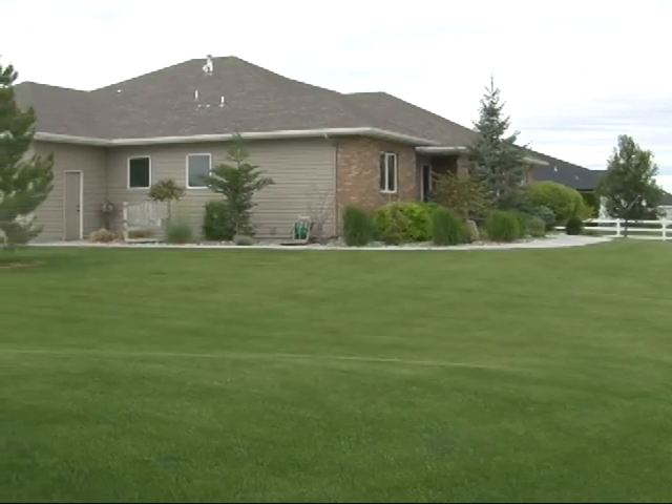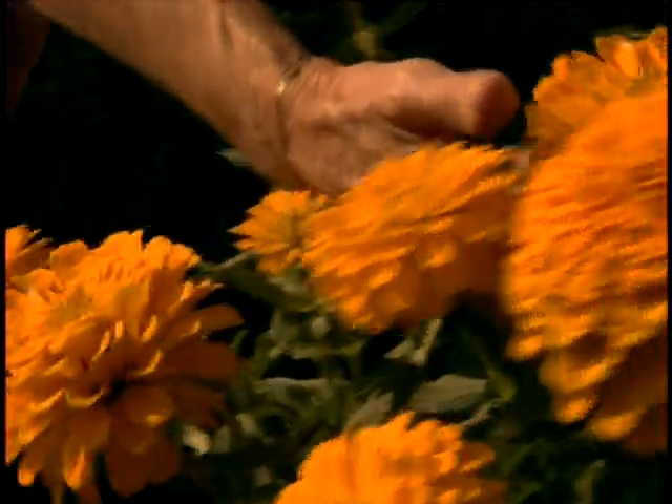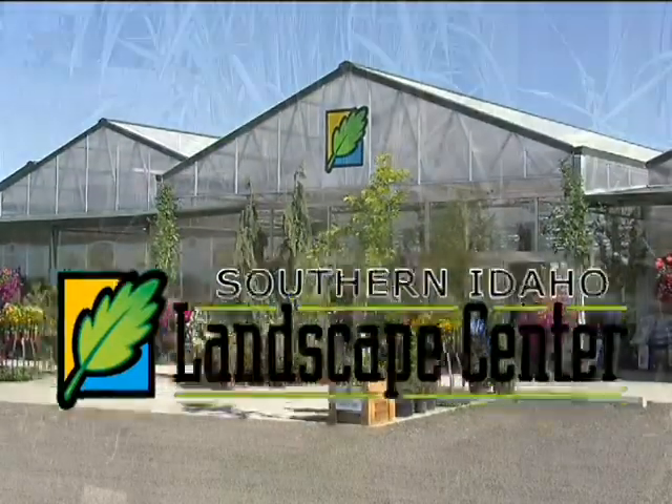One of the first things that people see when they come to your home is the landscaping. Whether you install it yourself or have us do the installation, Southern Idaho Landscape Center is your full-service destination garden center.